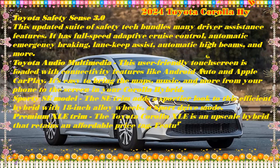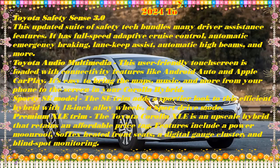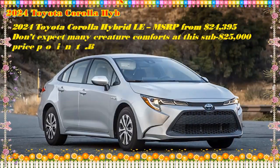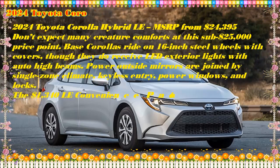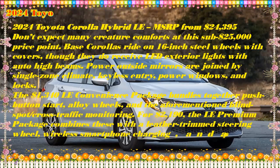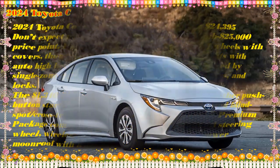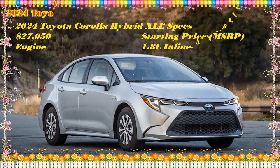2023 vs. 2024 Toyota Corolla Hybrid — what's the difference? For 2024, the Nightshade Edition package returns. Otherwise, the 2023 and 2024 Corolla Hybrid models are essentially the same. Key changes over the last few years: 2024 — Nightshade Edition returns. 2023 — Fully redesigned with a lower starting price, refreshed styling, two new trims, more standard features, an updated infotainment system, a horsepower boost, and available all-wheel drive.